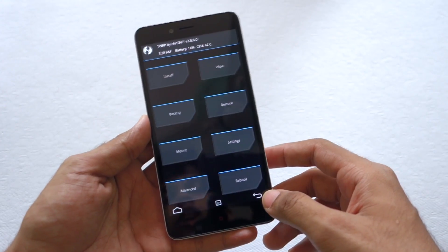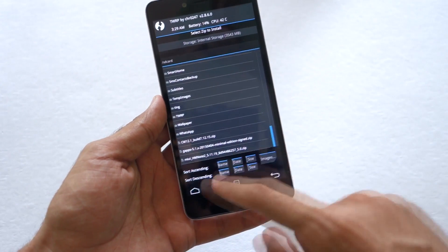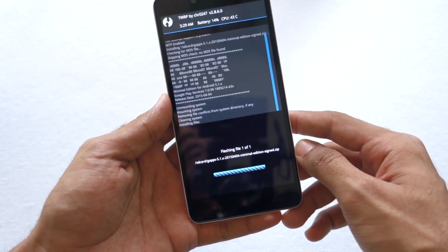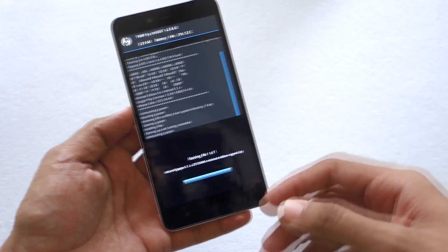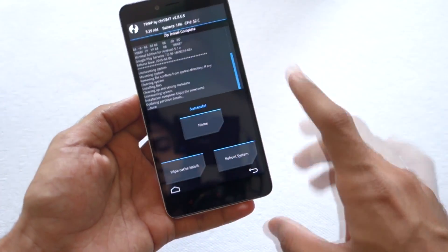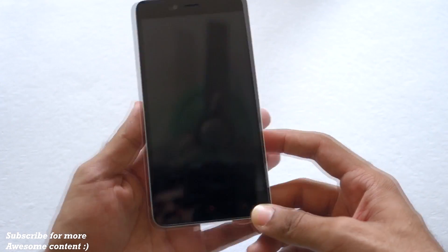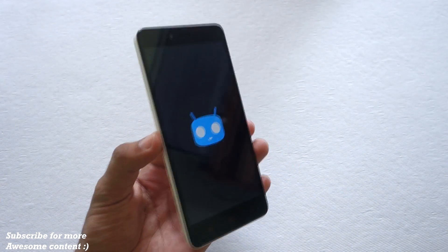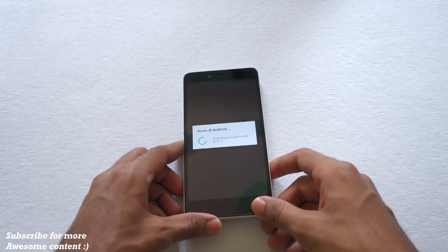Once the ROM installation is completed, come back and go to Install once again. Now select the GApps (Google Apps) package and swipe to confirm flash. Google Apps is very important if you want to use the Play Store, Maps, and similar apps. After that, go to Reboot System and reboot the phone. Now we are booting into CyanogenMod 12.1.